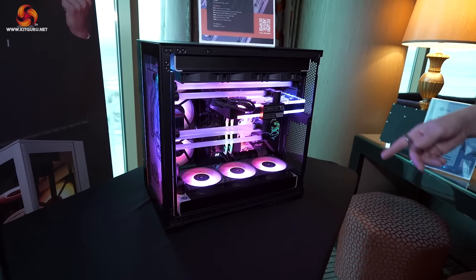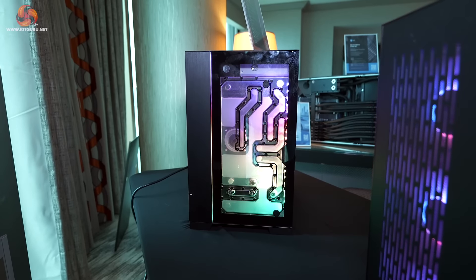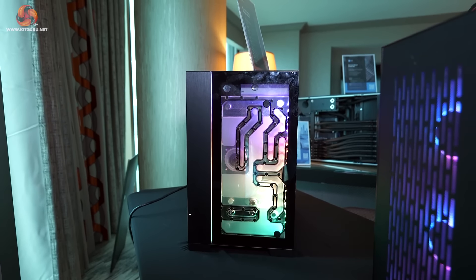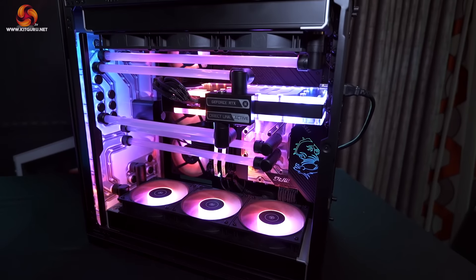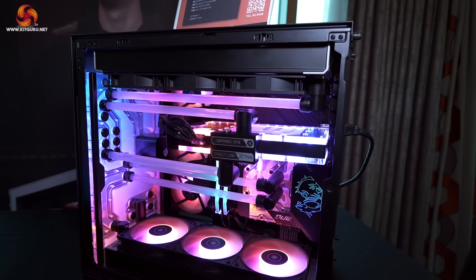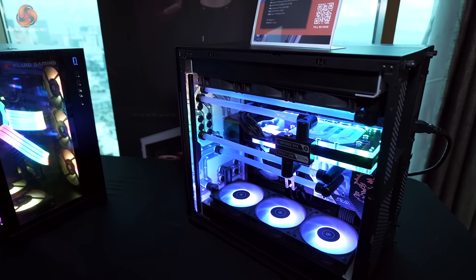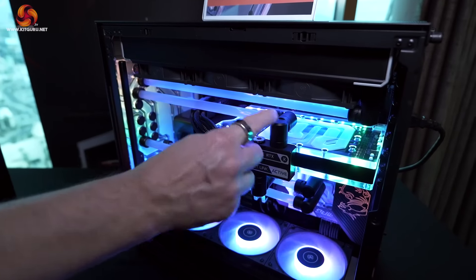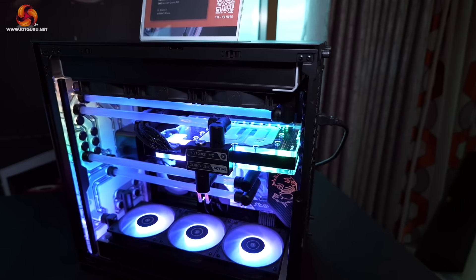The EK Fluid Gaming Dragon's Blood features a monoblock on the processor in a full custom loop. The reservoir at the front of the chassis is a Quantum Reflection distro plate by EK with a D5 pump. Fittings are EK Quantum Torque and the fans are the new EK Loop. The radiator in the roof is a Quantum Surface P360M. The graphics card is an ASUS TUF Gaming GeForce RTX 4090 with active back plate cooling — fluid goes in one side of the GPU and out the other, keeping both sides of the graphics nice and cool.